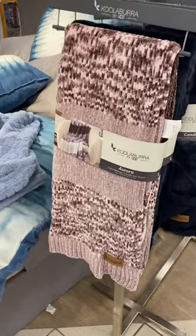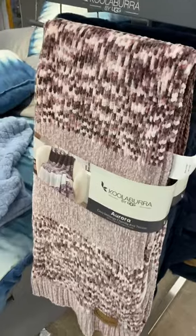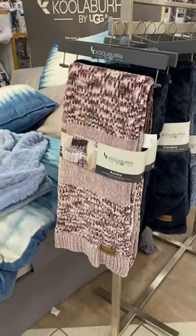They also have this brand too — they have like blankets. I didn't know they did blankets; I thought they just did shoes.